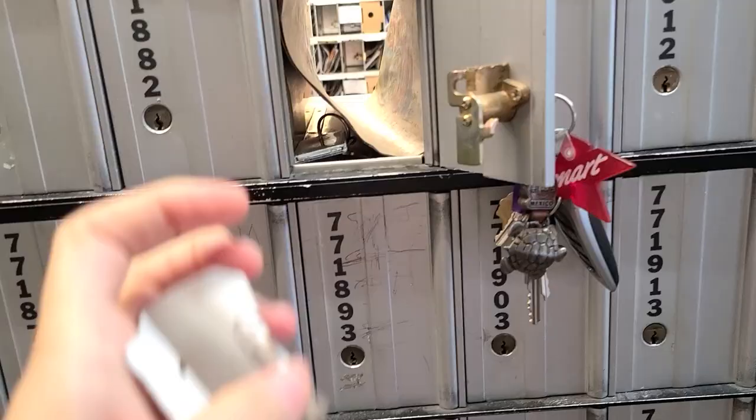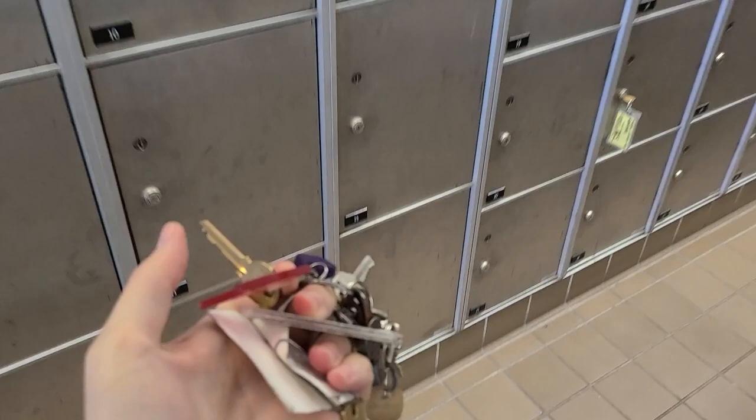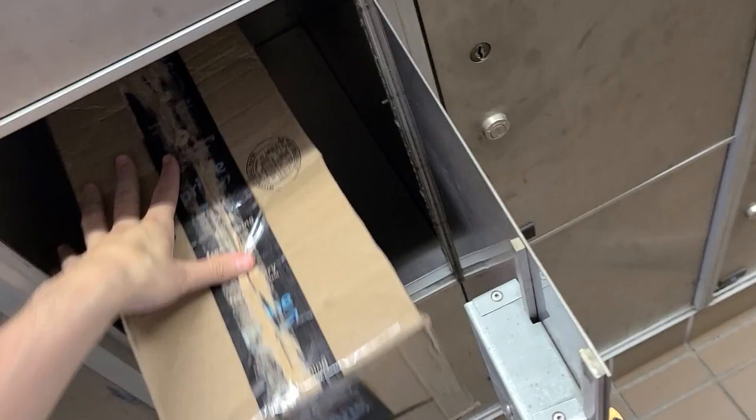I've got two keys — number seven and number four — and some junk mail. There's a huge line all the way to the door over there. Okay, so number seven is right there — a big old box — and then number four is down here — another big box.